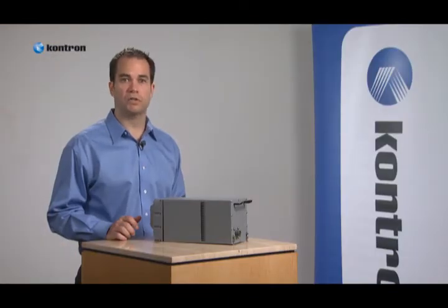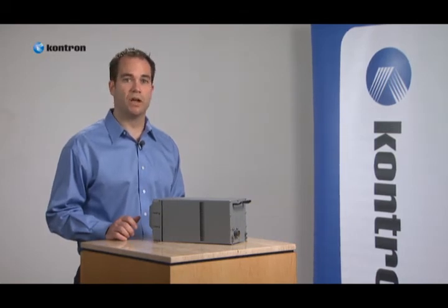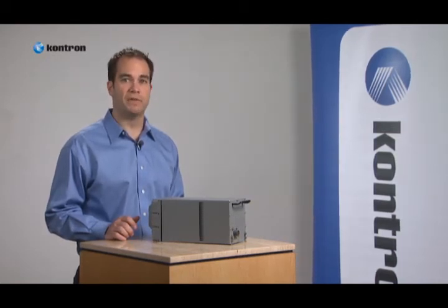For more information on Contron military and aerospace products and services, please visit contron.com/FS-5985.